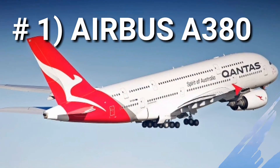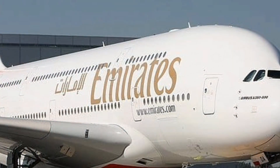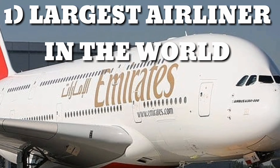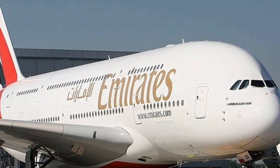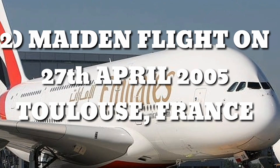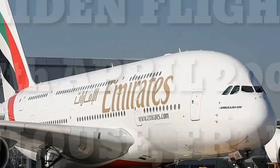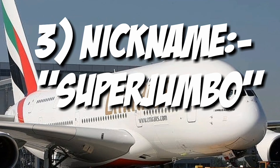Number 1: The Airbus A380 — the largest passenger airliner in the world. A wide-body aircraft manufactured by Airbus, it made its maiden flight on 27th April 2005 from Toulouse, France. It is nicknamed the super jumbo and is often referred to by ATC as the A380 on radio communications.